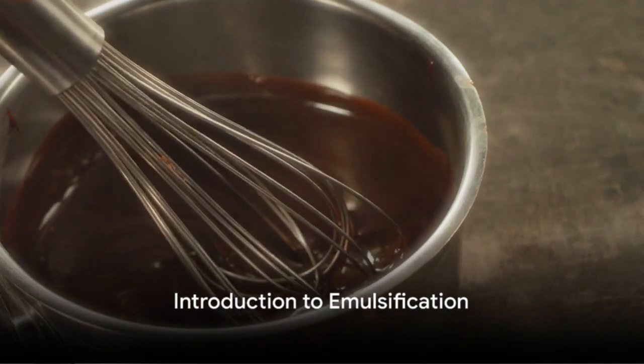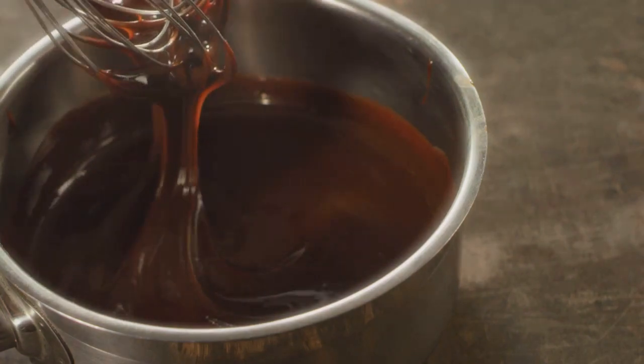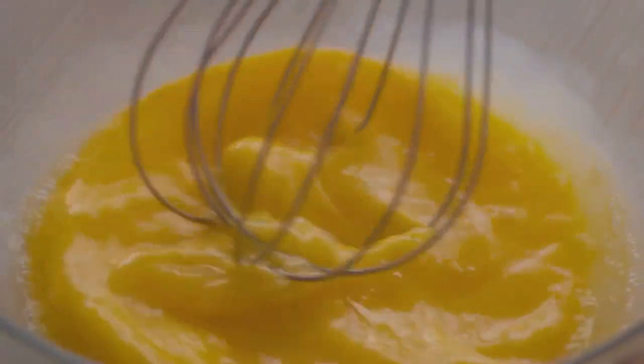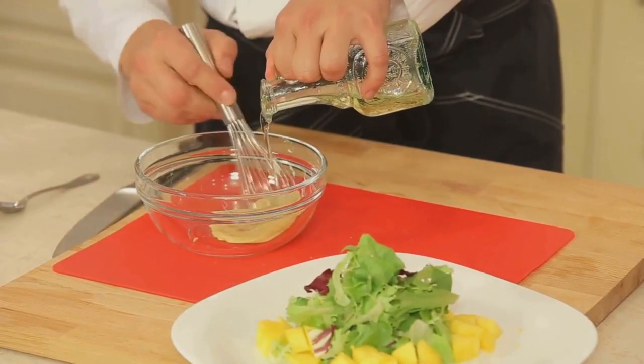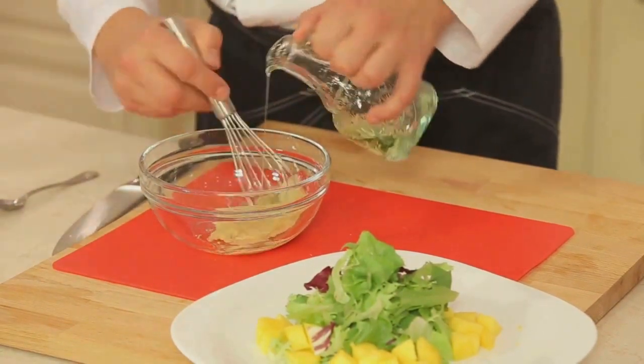Ever wondered how silky ganaches and fillings are made? The secret lies in the art and science of emulsification. This intriguing process is responsible for creating the creamy textures we love in our favorite foods. It's a common culinary technique, particularly prevalent in creating sauces, dressings, and confectionery delights like ganache.